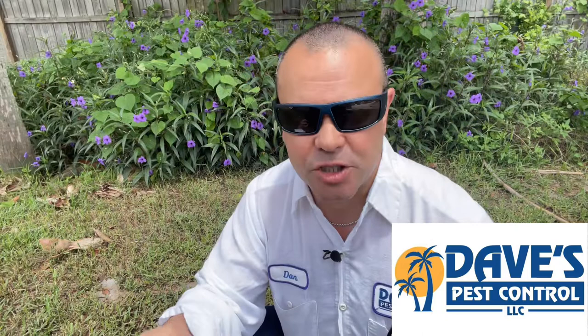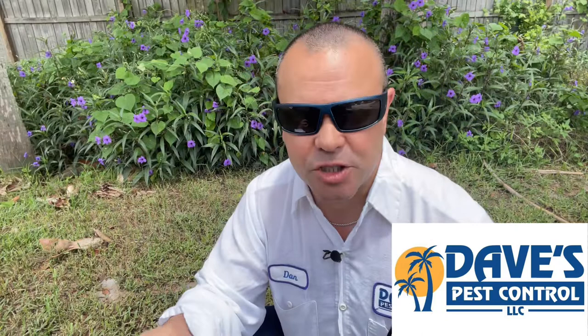Instead of camouflage, they use these shiny bright colors to help warn predators, saying stay away from me. Call Dave's Pest Control for all your lawn, landscape, and pest control needs.